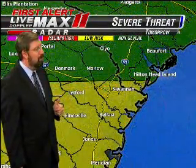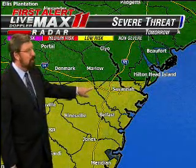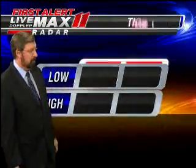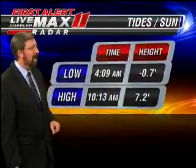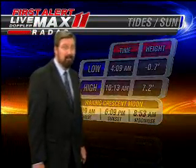A storm threat for tomorrow? There's a slight threat early in the day, especially right along the I-16 corridor, that will continue and diminish as we go through the day. Next tide 4:09. High tide at 10:13 in the morning. You won't see the sunrise at 7:09, I'm afraid.